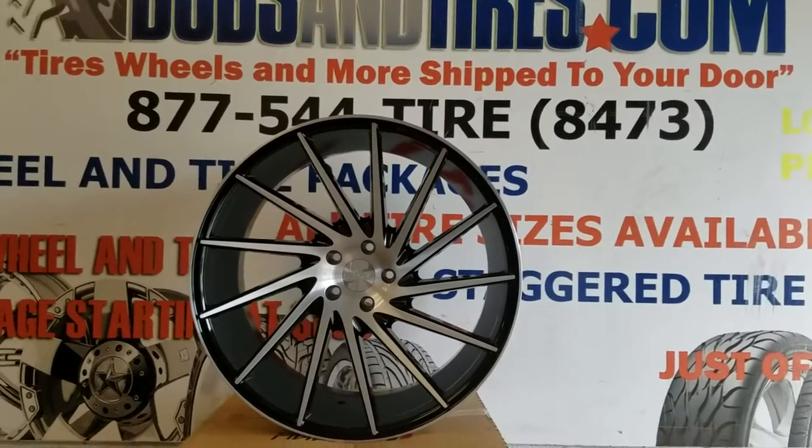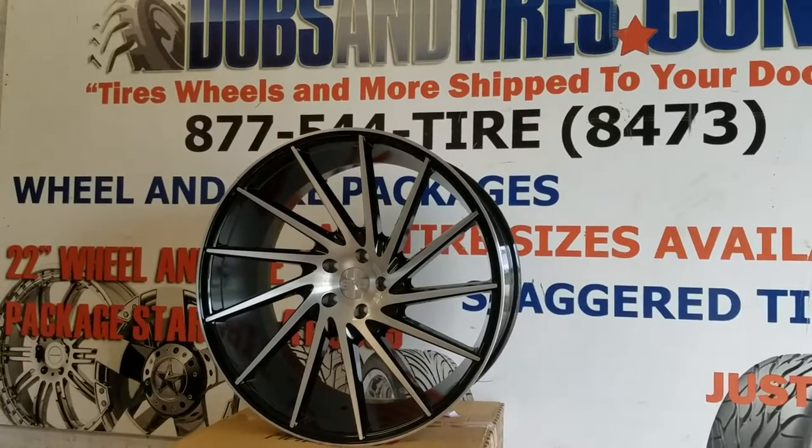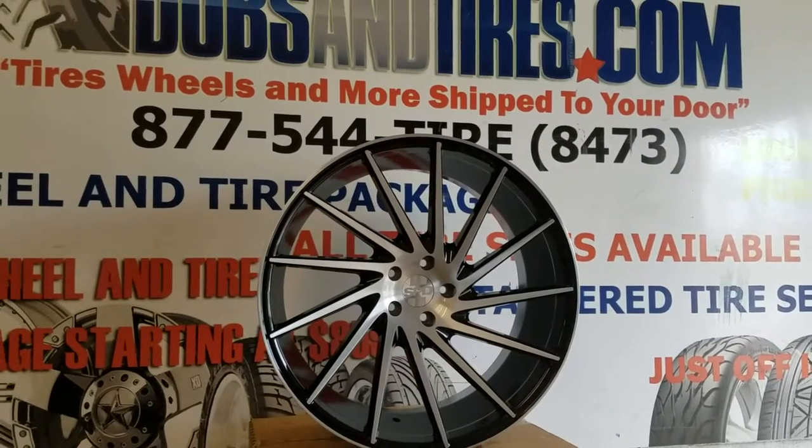This is a machined and black wheel, concave, 22 by 10 and a half. Great looking wheel at a very, very affordable price.